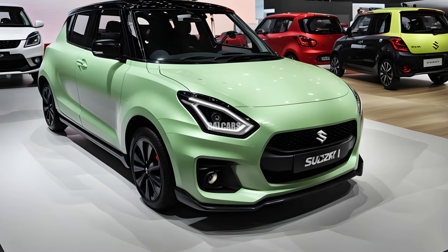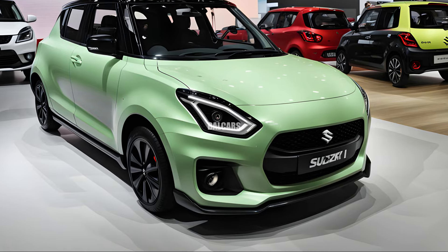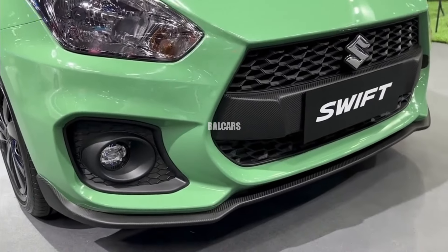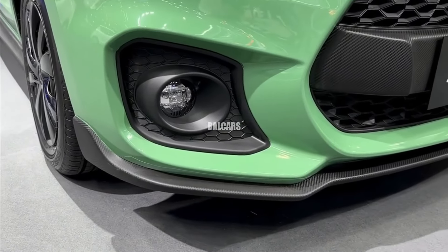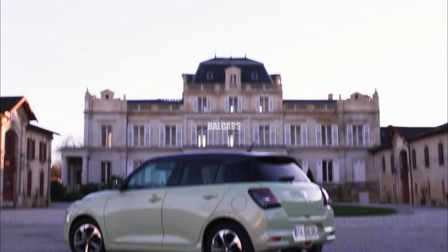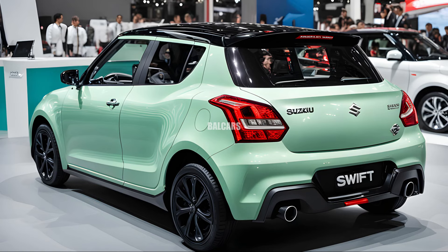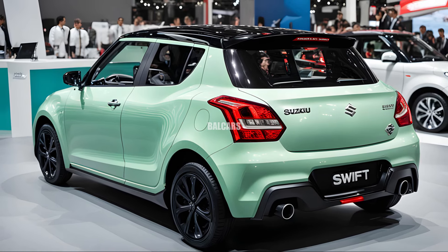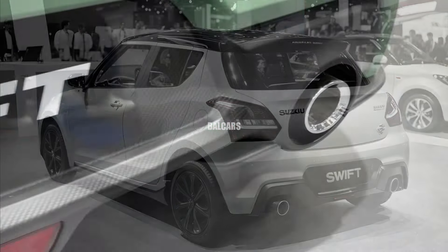For many years, lovers of small cars have favored the Suzuki Swift due to its dependability, fuel efficiency, and fun driving experience. The most recent version of this adored supermini, available in 2025, aims to maintain these qualities while bringing cutting-edge design and technological advancements that will raise the bar for the automotive industry.